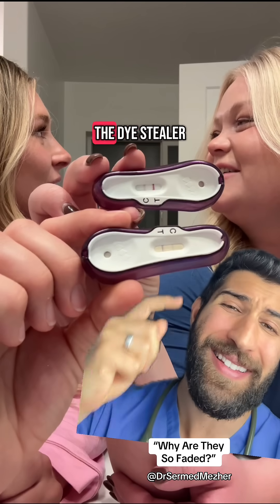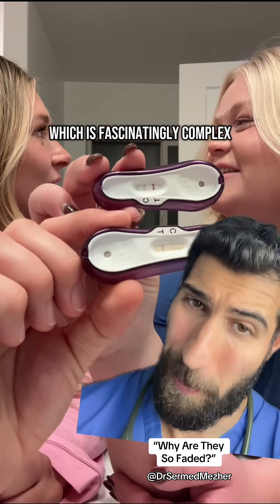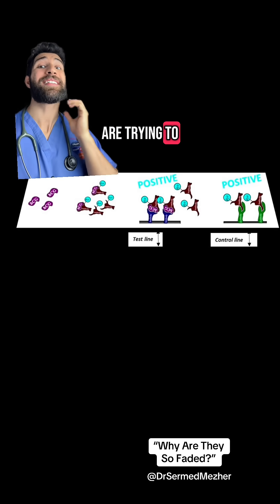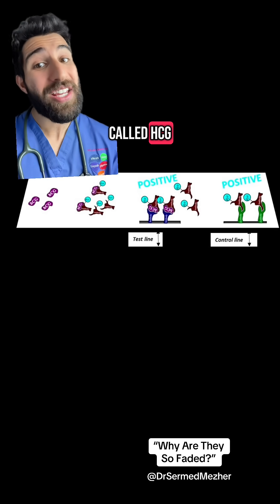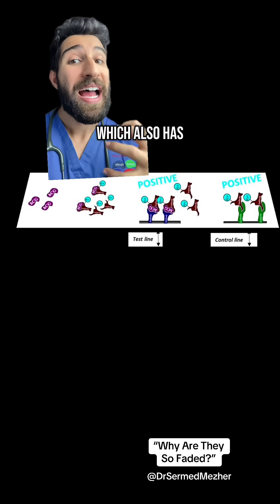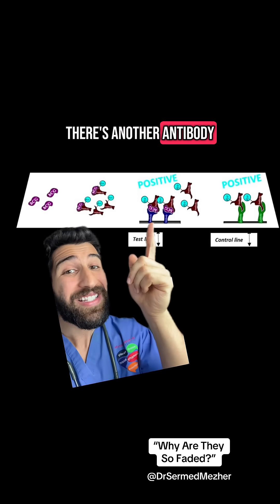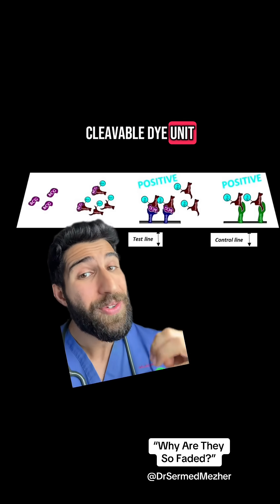We even have a medical name for it called a dye-stealer, the explanation of which is fascinatingly complex. Pregnancy tests are trying to detect a hormone called HCG, and they do that by binding to an antibody which also has an enzyme attached to it. At the test site, there's another antibody there with a cleavable dye unit attached to it,